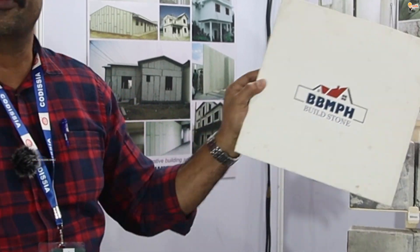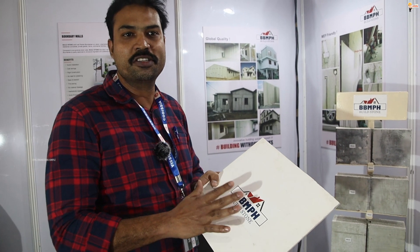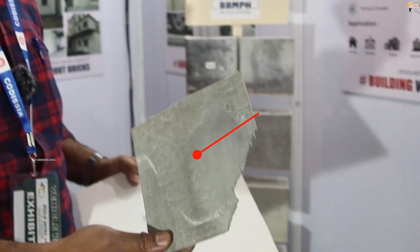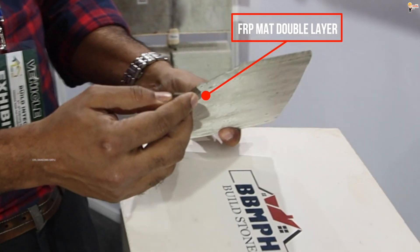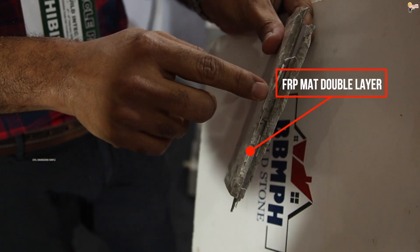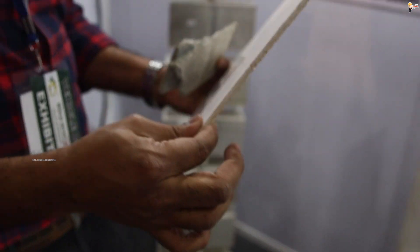This comes in two different finishes for MSO both — this is a highly insulated panel. It also comes with a fiber cement board, and it has two layers of FRP mat, which is very strong and durable. This is a specialty we have; the board thickness is 5 mm.